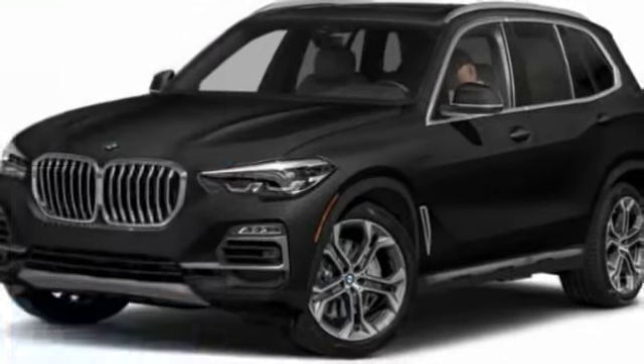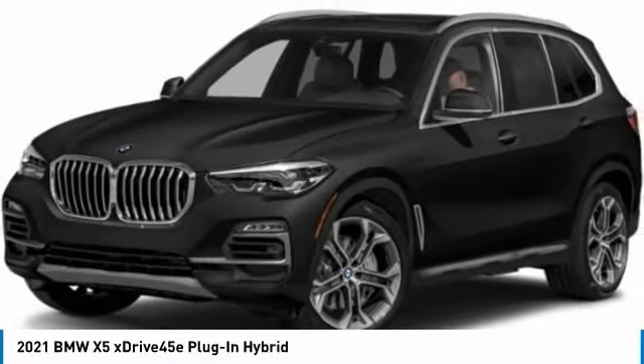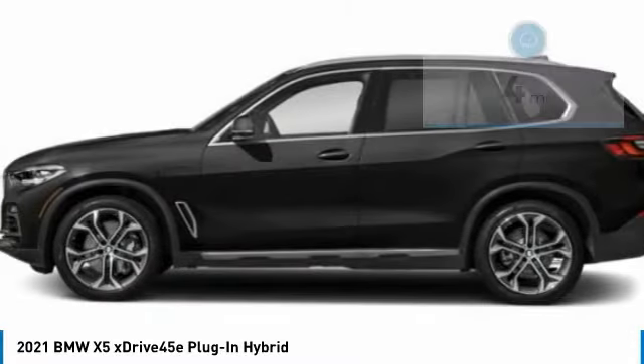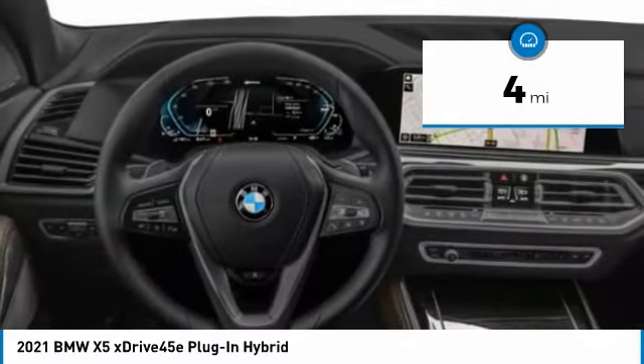Right vehicle? Check out the 2021 X5. The BMW X5 is an award-winning performance, space, and efficiency vehicle. This vehicle has less than 100 miles.